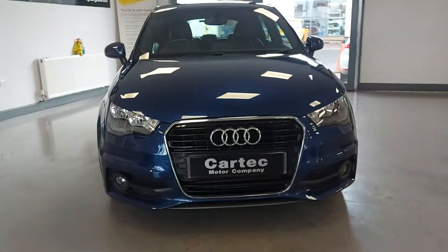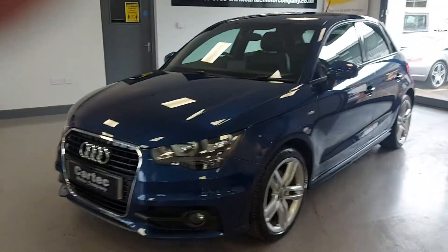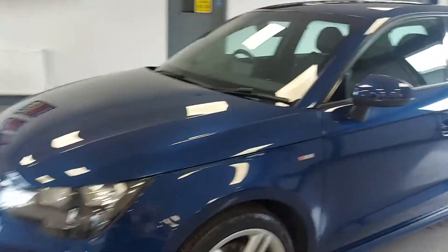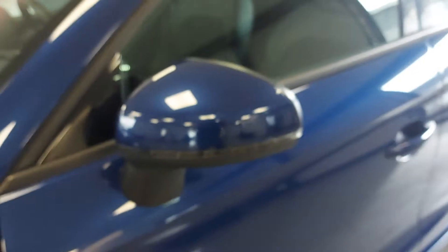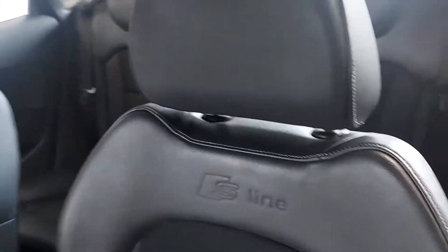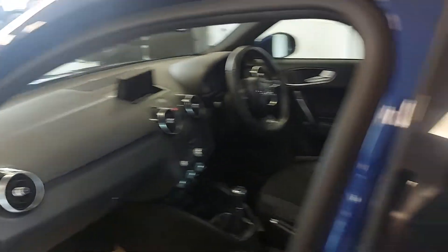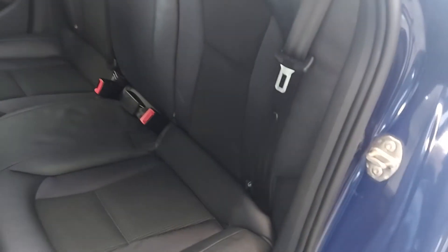Fog lights and a little bit of a front splitter on the bottom. A gloss black grille with a chrome exterior. You get the S line little decals on the side and the integrated indicators in the mirrors. You also get the S line embossed on the back of the seats — these are half leather interior, and the seats are in really good condition, no rips or tears. Rear seats, you have the Isofix fittings in them.